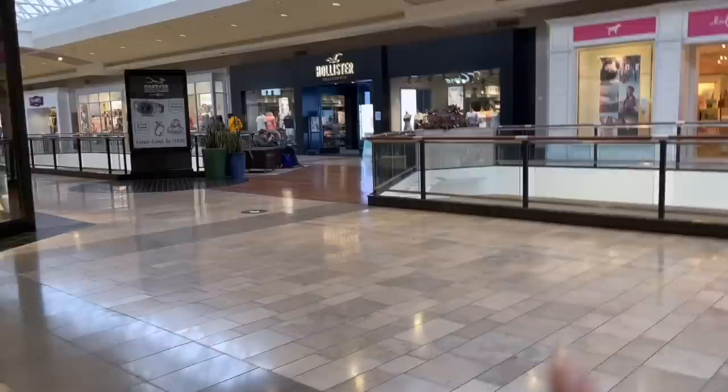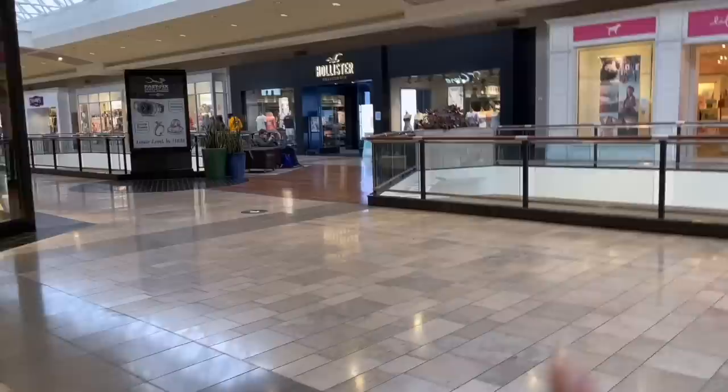Usually we'd be going right into Pink, it's my favorite store, but the Apple Store is down this way. So I'm going down here and the girls are going over this way to get boba.